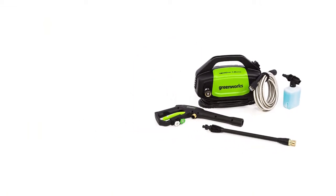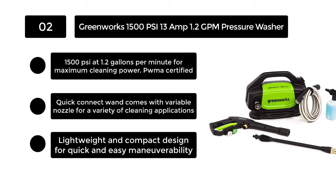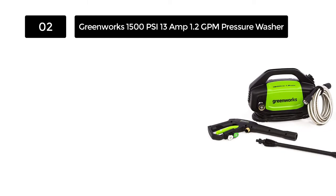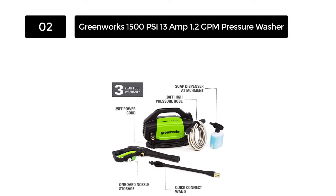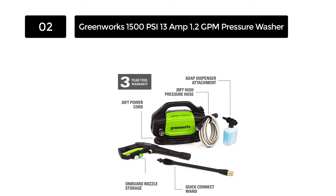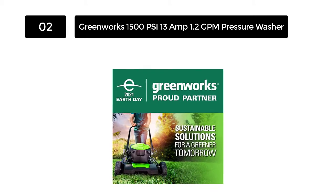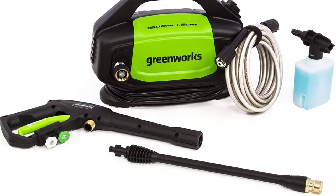Number 2. Greenworks 1500 PSI, 13 Amp, 1.2 GPM Pressure Washer. The Greenworks 1500 PSI Pressure Washer has a 1500 Watt / 13 Amp universal motor that provides up to 1500 PSI and a flow of up to 1.3 GPM for reliability and high performance. At 1.2 GPM, the washer will clean grime and dirt to restore surfaces. The 1500 PSI is suitable for large projects such as washing vehicles, driveways, and patios.